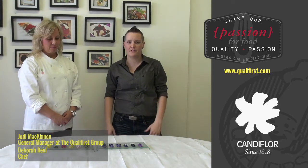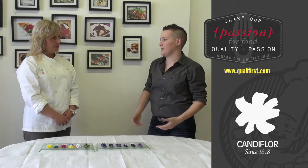Candy Flore, since the 1800s, has been producing hand candied flowers. Debra, what can you tell me about this beautiful range?